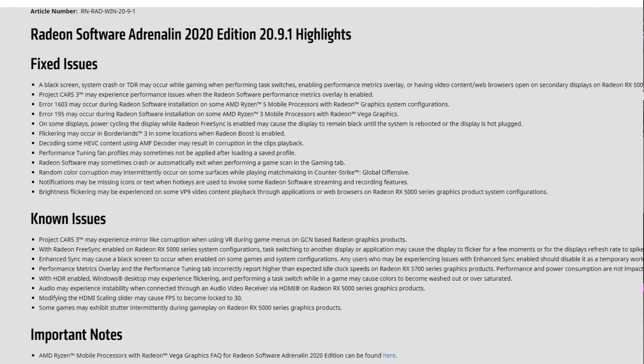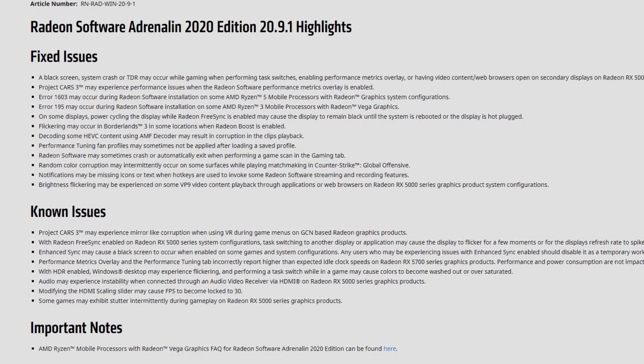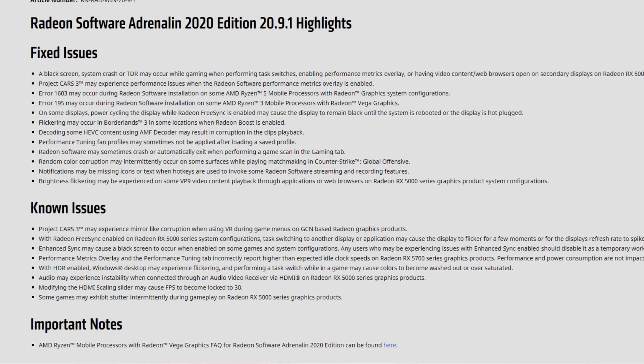They also claim several other fixes in several games like Project Cars 3, plus installation error fixes. But the main issue I've had with any driver after 20.4.2 through 20.8.2 is that 20.8.3 is actually the best driver for me until now. I have had problems since 20.5.1.